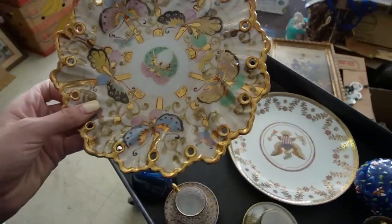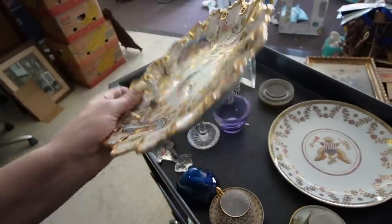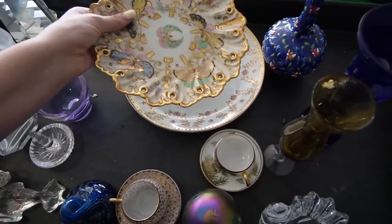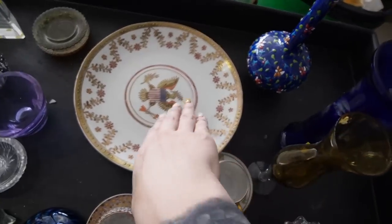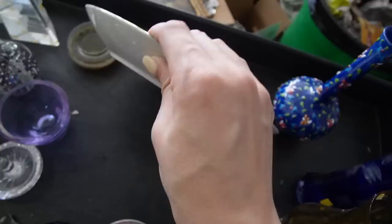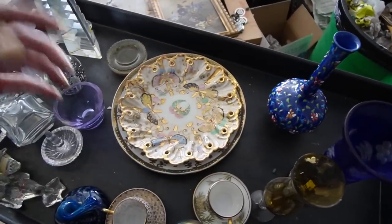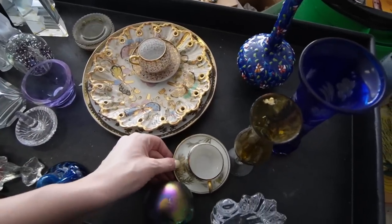I'm thinking that maybe I bought it because of this butterfly plate — that's a possibility, because I do like the butterfly. But then I was also thinking, well, maybe Andrew bought it because of this eagle plate. I don't know. That's marked on the bottom as well, and it has Asian characters that I'm not going to be able to translate for you. But I like the butterfly plate, and I don't know if maybe he was bidding on the eagle plate.